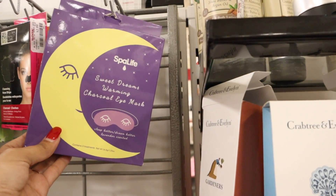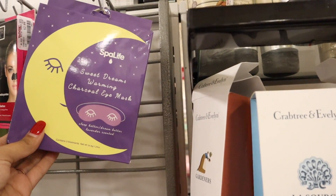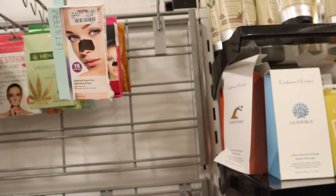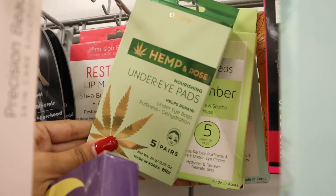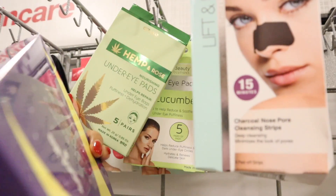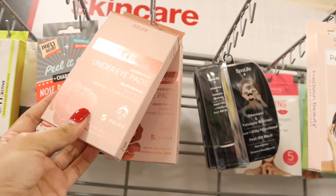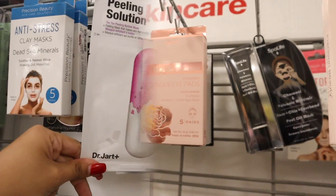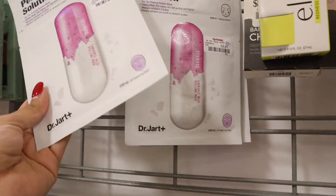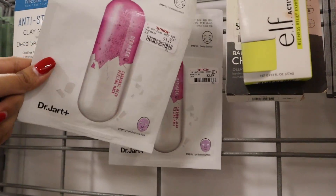I've never seen this brand here before — a Sweet Dreams warming charcoal eye mask, lavender scented, that says 'sleep better, dream better.' Packaging is really cute too — only $5, I need it. And look at these under-eye pads for eye bags, puffiness, and dehydration — five of them for only $4, that's a steal. There's also a rose and collagen under-eye mask for hydration and under-eye bags, and I found a bubble mask for $3 from a brand I've heard really good things about, so I'm going to try two of them.